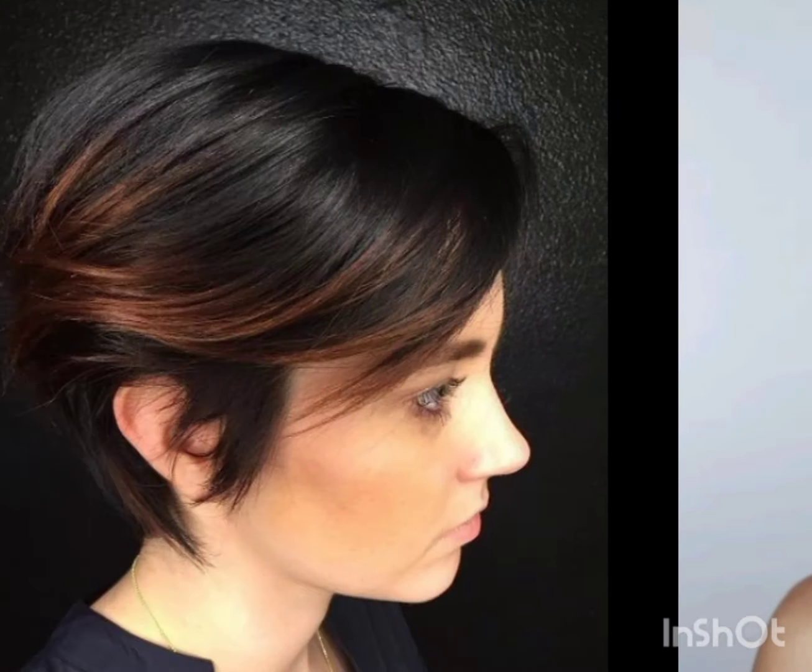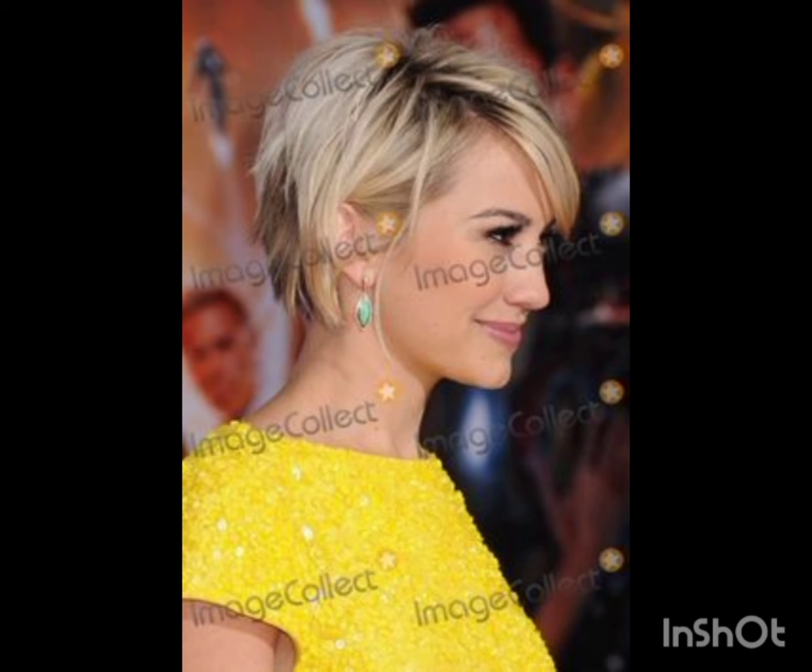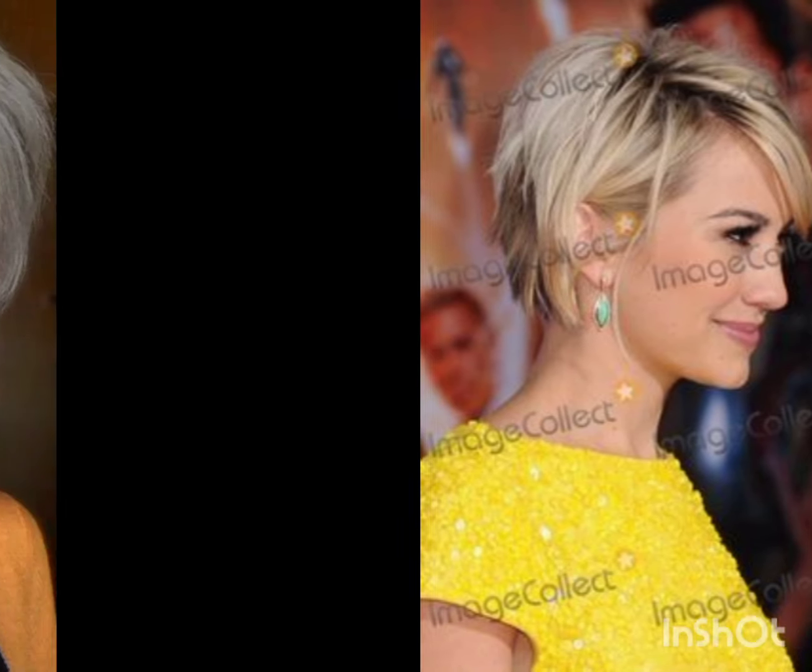Welcome back to my YouTube channel Look Young. Today I am going to show you very stunning haircuts and hair colors. These stylish haircuts will make you look young. These cuts really suit you and you will look sleek with new haircuts.